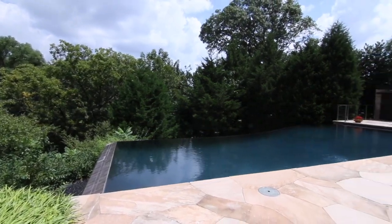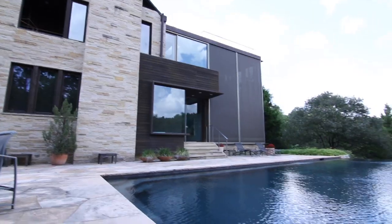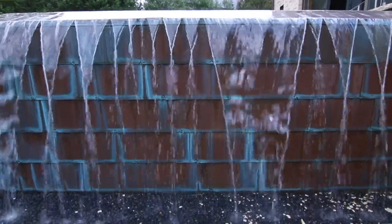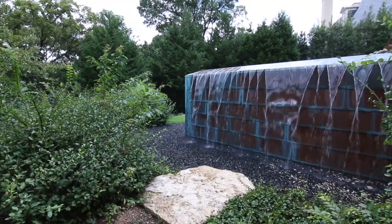One of the most eye-catching things to me is that negative edge pool, written up in D Magazine. It's got a negative edge on two sides, and negative edge pools have to have a trough for the water to go in. They filled their trough with crushed black rock, so the water looks like it's just going into the ground — you just can't see the trough because of all that black rock. It's real special.